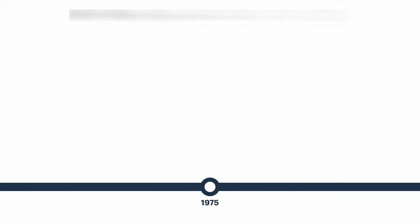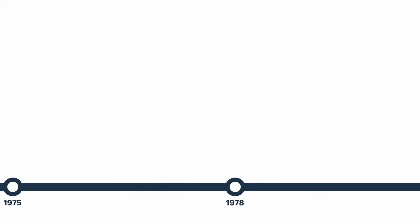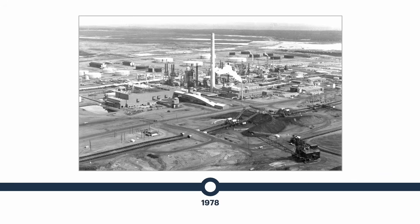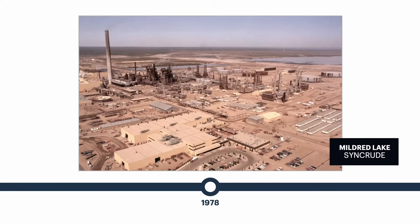Imperial began testing in-situ bitumen production at its Lemming pilot in 1975 using cyclic steam stimulation. Lemming was the first successful pilot in the Cold Lake area. After five years of construction and with the help of government funding, Syncrude's Mildred Lake started up in the fall of 1978, becoming the second commercial development in the Fort McMurray area. The base mine and Mildred Lake upgrader produced one million barrels of oil in just its first year of operation.